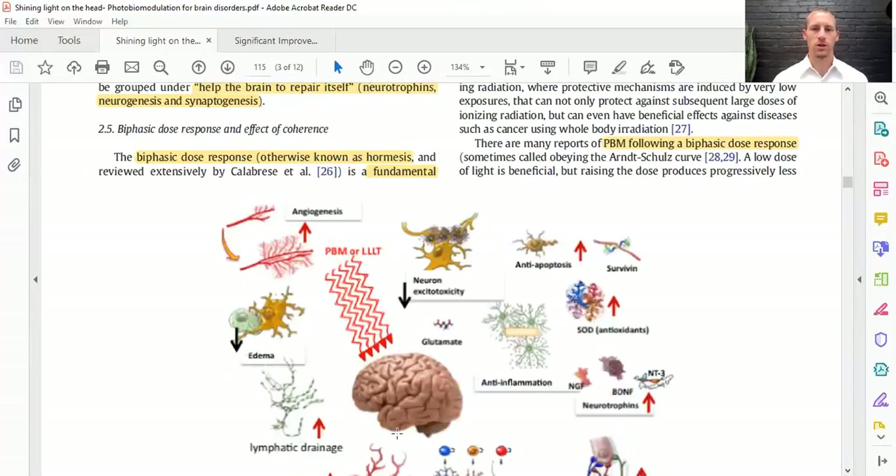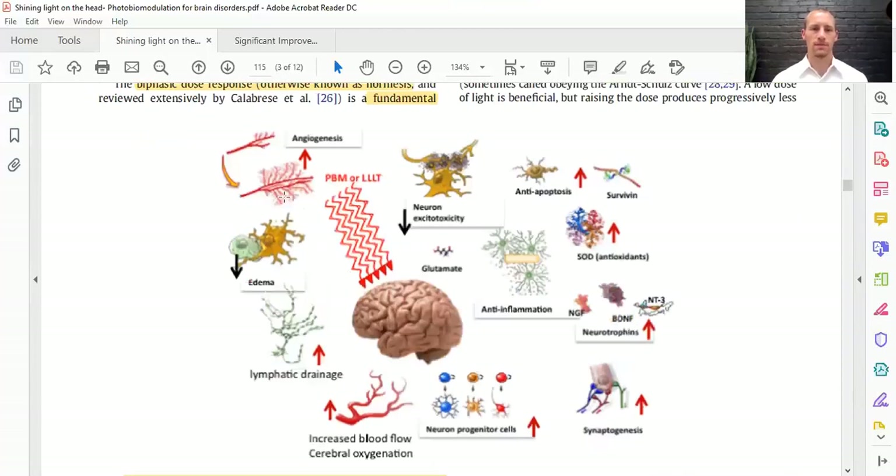Here's a picture showing those benefits. On the left: increase in blood flow, decrease in edema, increase in lymphatic drainage to get rid of waste that builds up in neurodegeneration, increase in blood flow and oxygenation, decreasing excitotoxicity, decrease in inflammation, improving antioxidants like superoxide dismutase, increasing BDNF — brain-derived neurotrophic factor — and increase in synaptogenesis to help with synapses and neuroplasticity. It's pretty cool what low-level light therapy or photobiomodulation can do for the brain, and it can be very beneficial in many people.